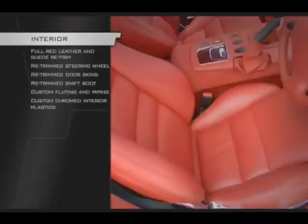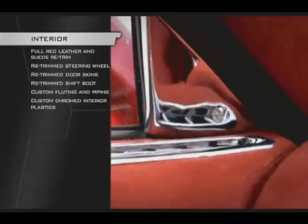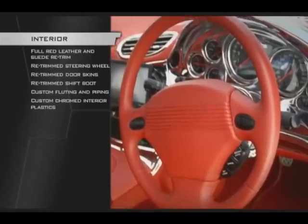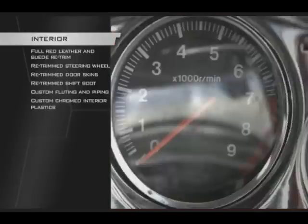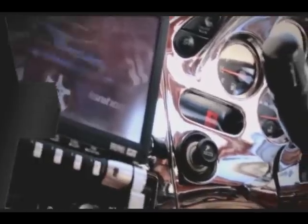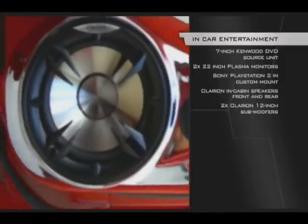Red suede and leather were the fabrics of choice, applied liberally throughout — no surface has remained untouched. Custom trim work also takes pride of place on select surfaces like the steering wheel and passenger airbag. If it hasn't been attacked by the trimmer, then it's been chromed. The contrast between the plush fabrics and clean chrome works to perfection. The chromed plastics have also been used for custom pods to house the in-cabin Alpine speakers.